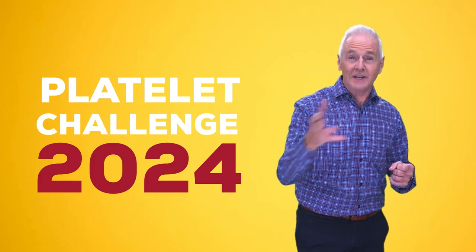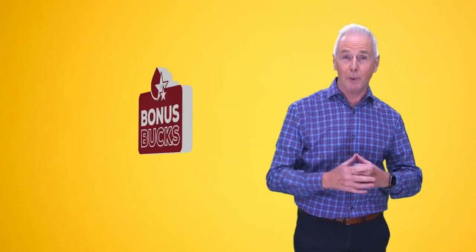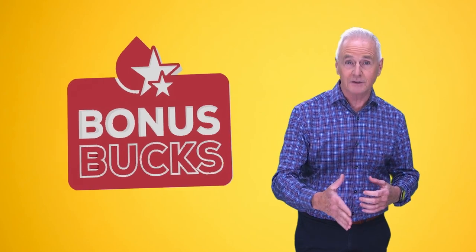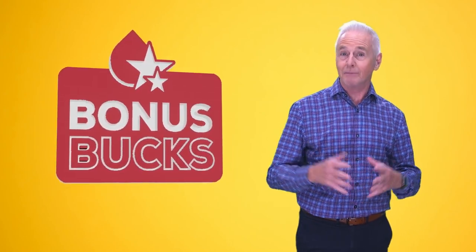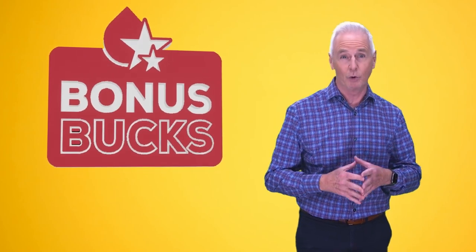Platelet donors, donate more in 2024 and earn bonus bucks. Bonus bucks are additional e-gift cards you can earn when you accept the Platelet Challenge. Here's how it works.